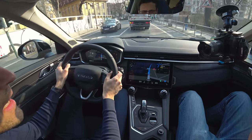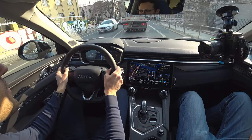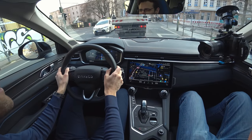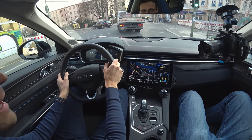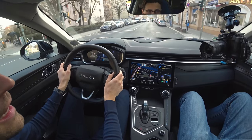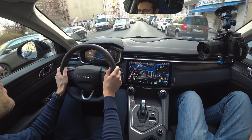I usually prefer B mode so there is always some recuperation when you lift the throttle — really handy for city driving. Noise insulation at lower speeds is really good, making a very silent atmosphere, and that speaks for the plug-in hybrid drive. For a small plug-in hybrid, the pure electric range is substantial.